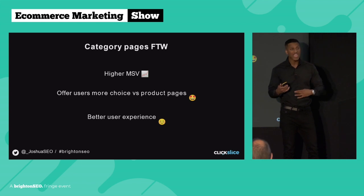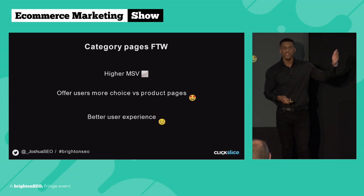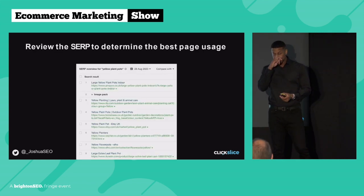If I'm looking for a men's black shirt and I land on a product page on ASOS for a men's silk black shirt, I may want cotton — I'm not going to buy that product. But if I land on a category page where there are hundreds of cotton shirts, hundreds of silk, hundreds of nylon, I'm more likely to make a purchase as I have more choice. This also results in a better user experience.